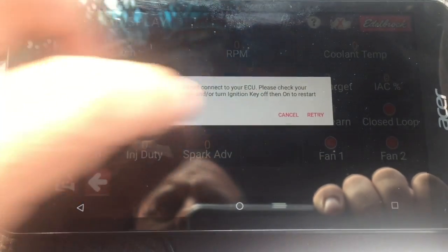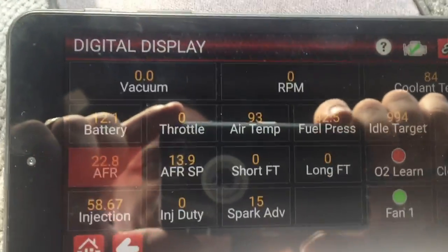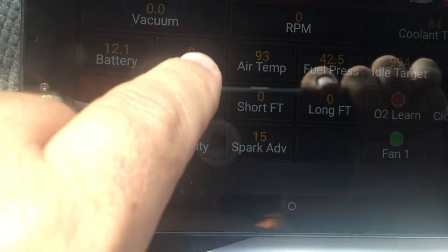Just getting this thing to connect to the computer. There it is. So right now it's showing zero, which is normal — that's what it should do.